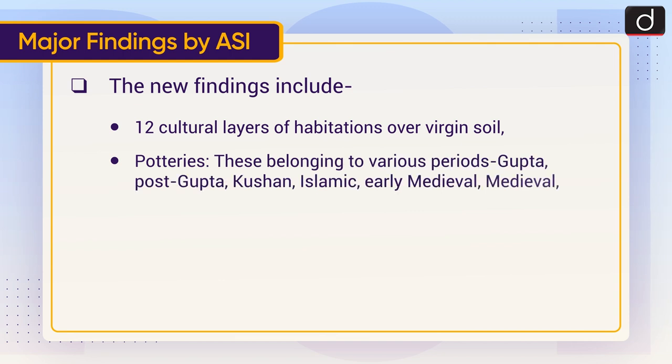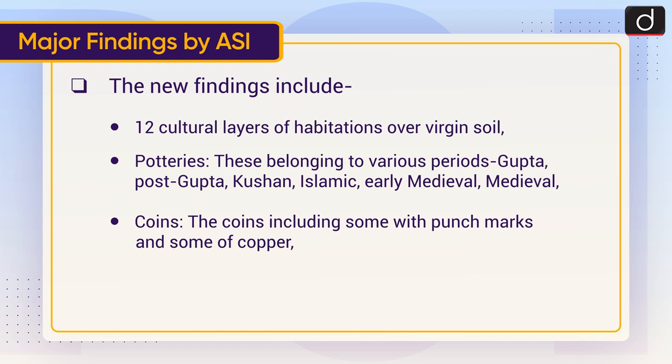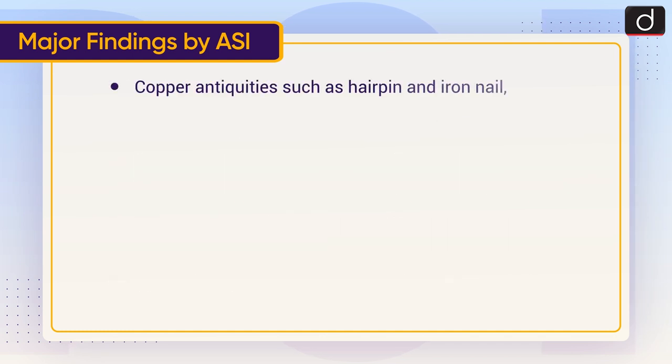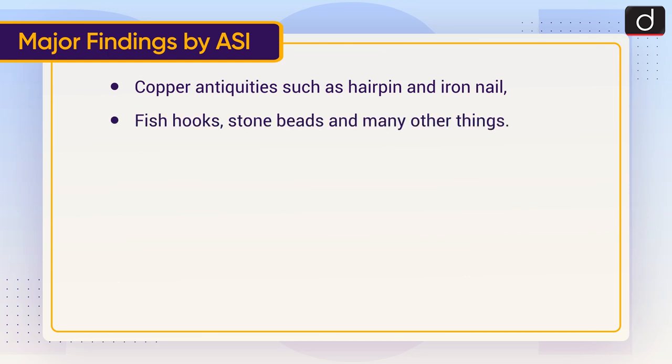Potteries belonging to various periods — Gupta, Post-Gupta, Kushan, Islamic, Early Medieval, and Medieval. Coins, including some with punch marks and some of copper. Terracotta figures — broken parts of terracotta figurines. Copper antiquities such as hairpin and iron nail. Fish hooks, stone beads, and many other things.